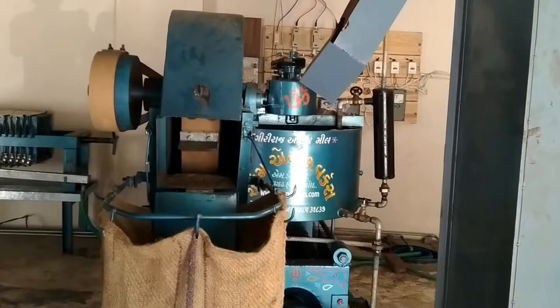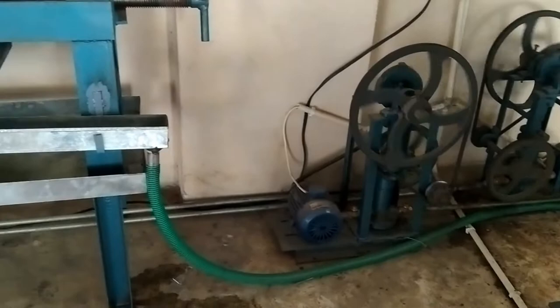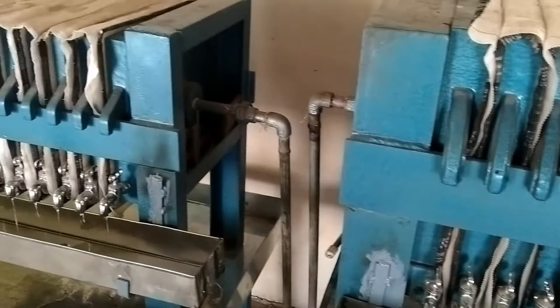These are the plunger pumps and they are used to filter out the oil. Oil from both the expellers are continuously fed into these filters. These are called micro filters because the cloth between those plates acts like a sieve and helps in filtering out all solid particles. This oil mill uses two filters, hence double filtration is taking place.